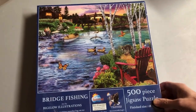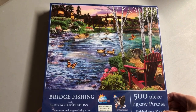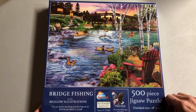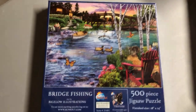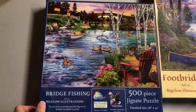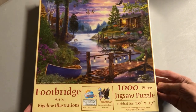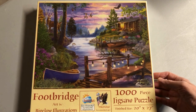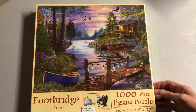Bridge Fishing — so called because if you look far enough in the distance there are people fishing off the bridge, and there's plenty of other things to occupy your eyeballs including raccoons and butterflies. There's a little more peaceful lake evening time with a lit footbridge — I gave it the name 'Footbridge.' Still an evening time scene.